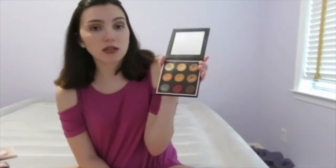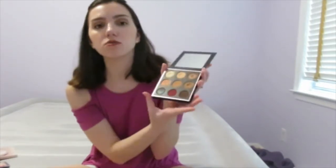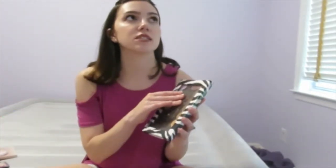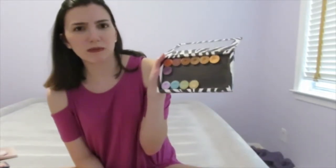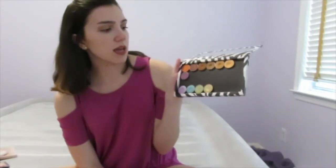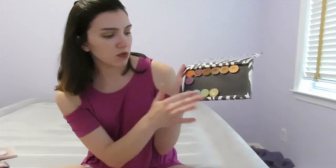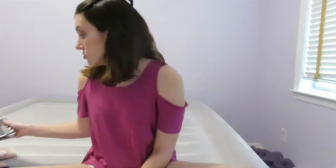I use almost all the shades — except the red one — and I love them. Everybody talks about it for a good reason. Sticking with eyeshadows: Makeup Geek — Kathleen Lights, Manny, EmmyMua, and especially Jaclyn Hill got me really into these. She loves Peach Smoothie, Crème Brûlée, and Latte. I also have Coco Bear, Bitten, Morocco. I'm not a fan of the shade Curfew, but the overall quality is great. They're cheap and really good — why spend more on eyeshadows?